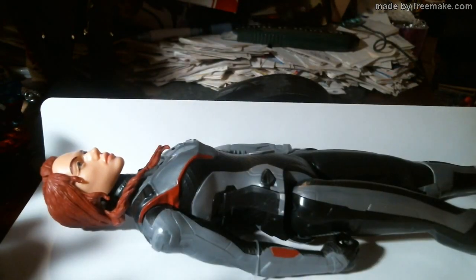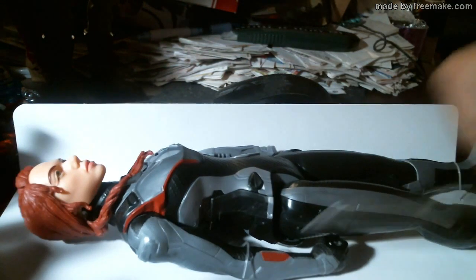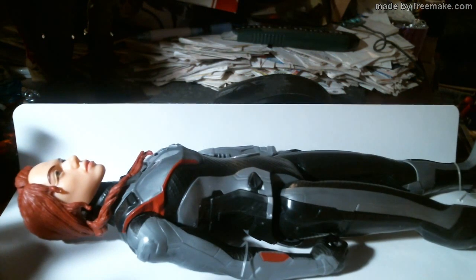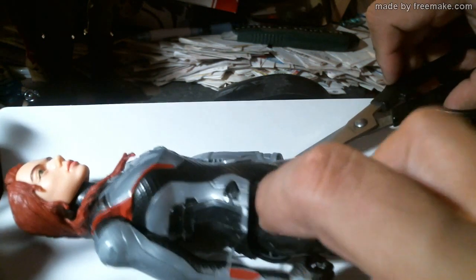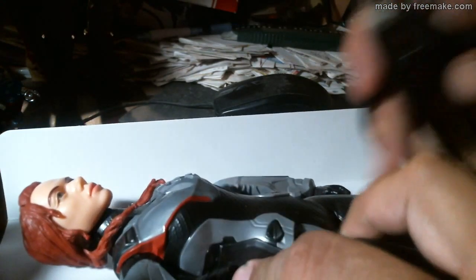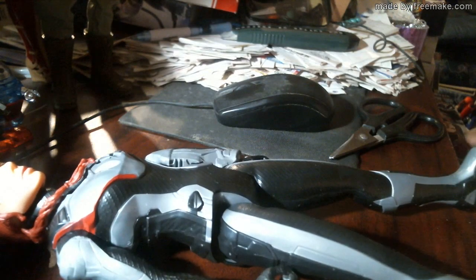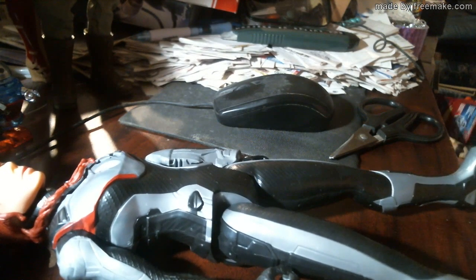Beautiful head sculpt — same one from last time, but this time she looks better because she's got her natural hair color back, the red. Even though she's probably not naturally red — I don't even remember what Scarlett Johansson's natural hair color is supposed to be. She's free — we used the craft scissors of freedom.